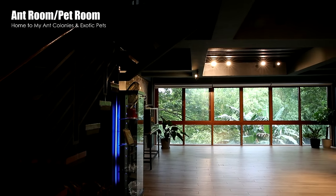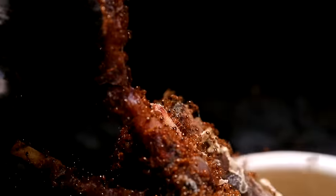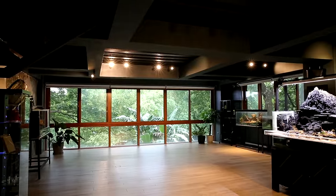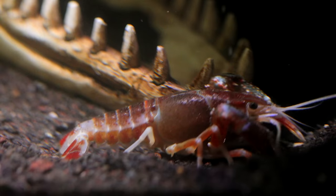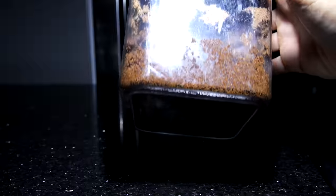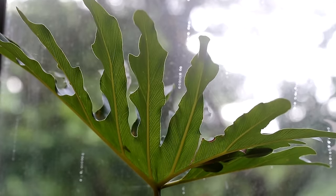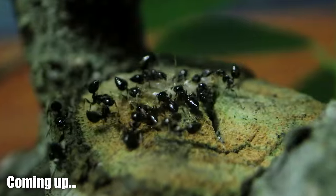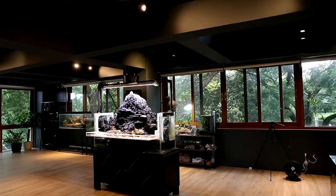Guys, welcome to my ant room slash pet room. It's basically a room in my home dedicated to all my pet ant colonies, as well as exotic pets. For those of you who follow this channel, I have some updates to show you on some of my ant colonies and pets, but sadly I do have some unfortunate death reports to share with you. There was a lot that happened over the past few weeks, and there are some really unexpected things I have to admit that happened. Today I'll also do a couple feedings for you guys, so you can see some of the ants in action. So AC Family, let's get right to it.